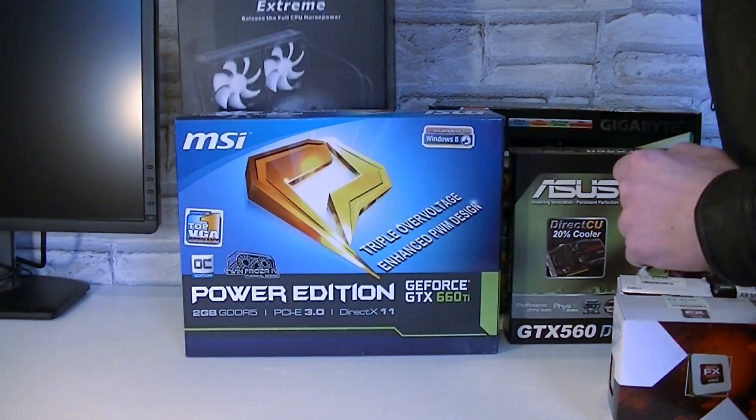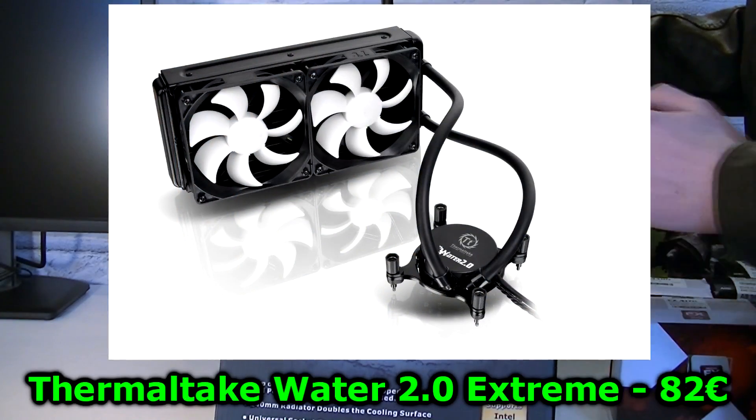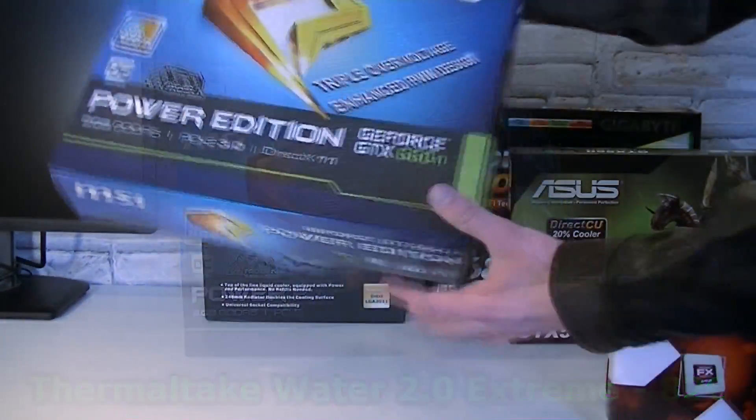For those of you that are into overclocking, I am selling a fairly good all-in-one water cooler for 82 Euros. This is the Thermaltake Water 2.0 Extreme — just 82 Euros.